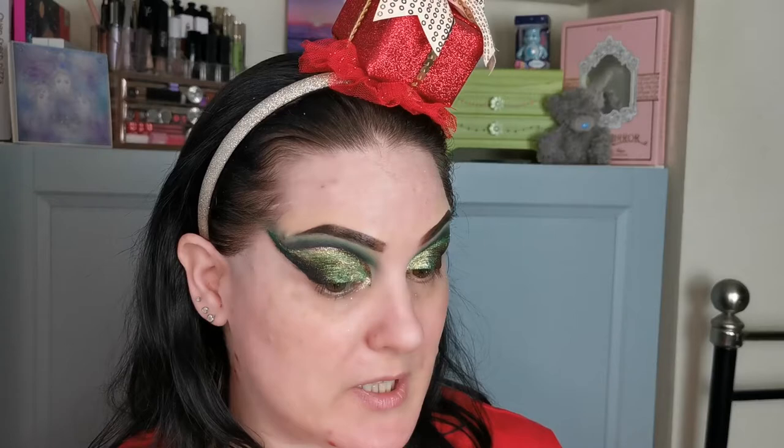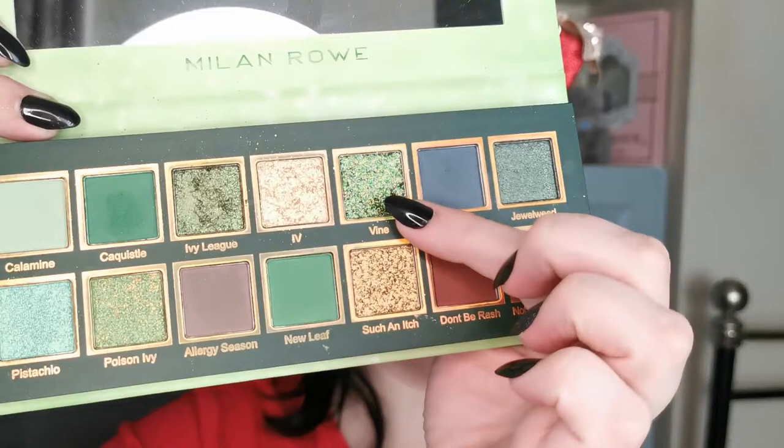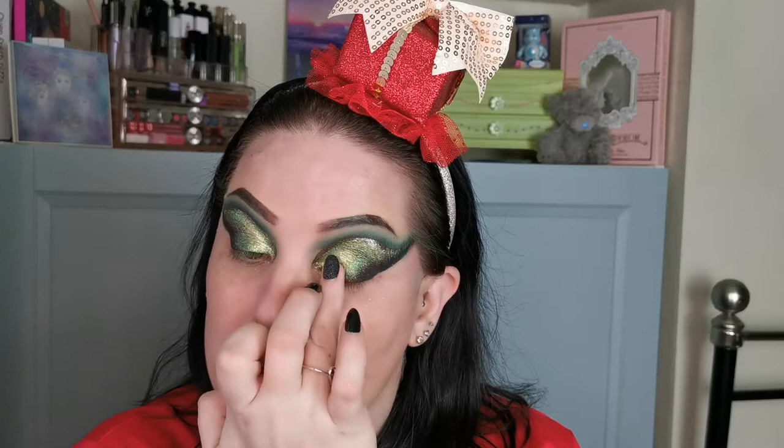I'm just taking a little Morphe brush — it doesn't have a name or number — and I'm going to dip into the Not Today Batman, the deeper blue matte, and just bring that back a bit and smudge out this edge a little bit. I'm going to have to go in with some glitter — I'm going to have to. So this one here, Vine, I am going to take on my finger and tap it over. Loving the extra sparkle.